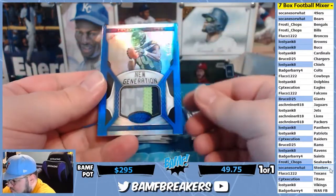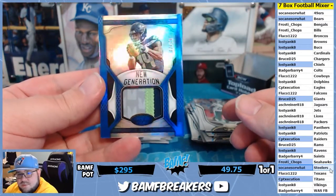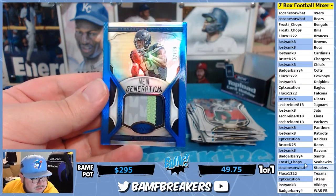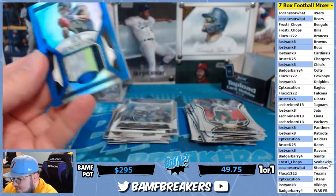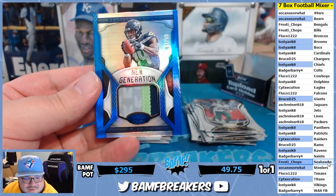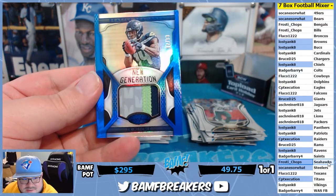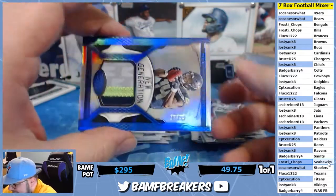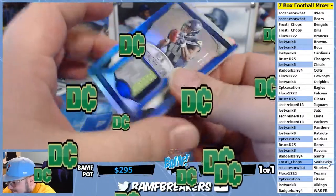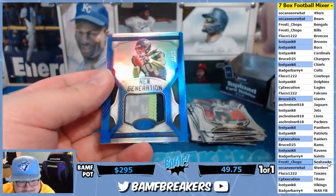Let's go — oh my goodness, what a patch! I meant to say Frosty earlier on the Seahawks — my bad, Frosty. Look at that nastiness — four-color patch! Good night.